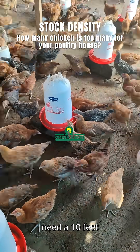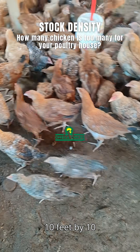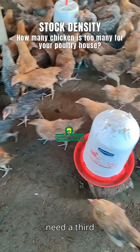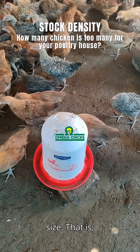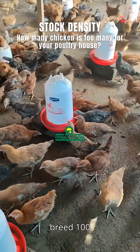This means you need a 10 feet by 15 feet house for 100 layers or kienyeji, and 10 feet by 10 feet for 100 broilers. For brooding, you need a third of the required house size — that is, an area of 30 square feet is enough to brood 100 chicks.